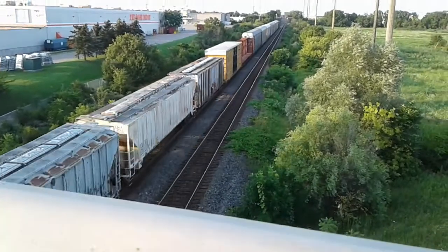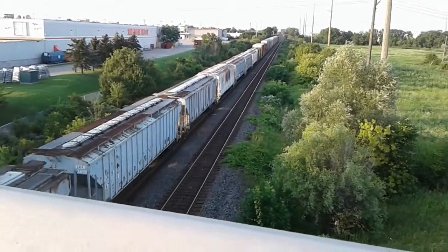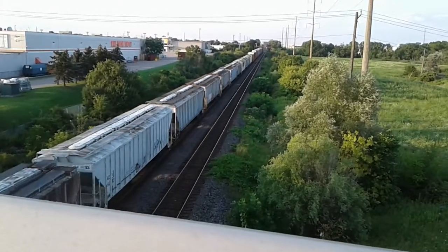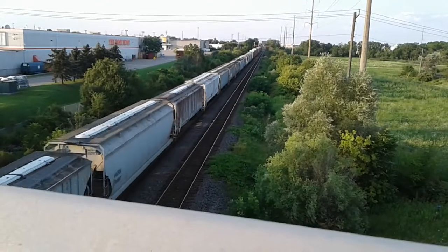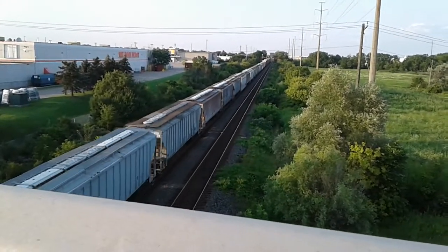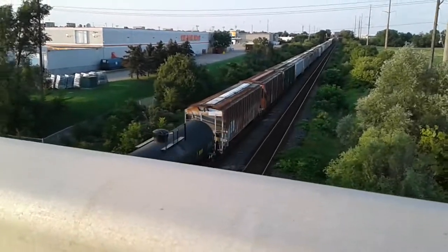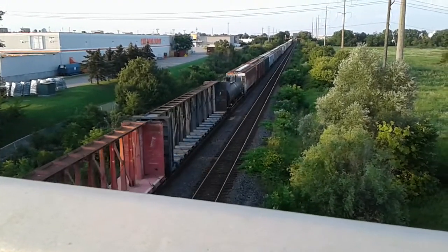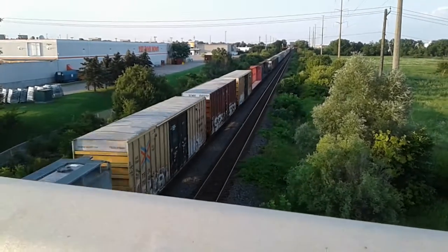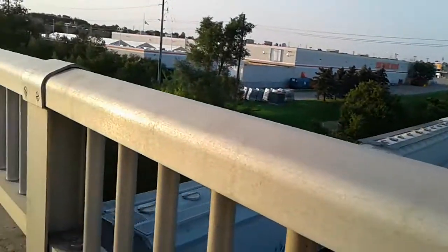Yeah, this is 382 — or is it? These cars look like they're from the States, so I don't think that's 382. It could be 392 — wait, could this be 396? I'm thinking this has got to be 396.